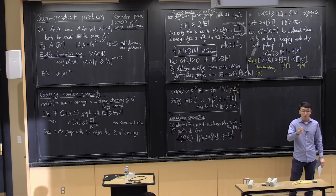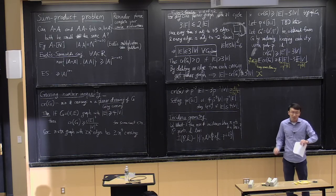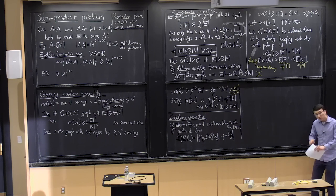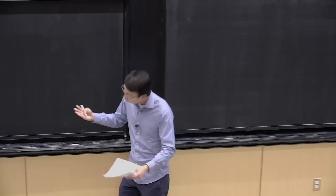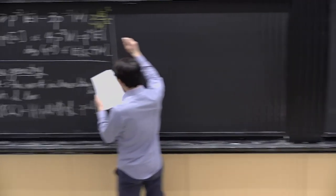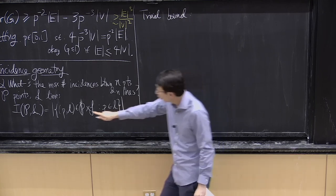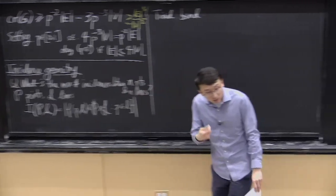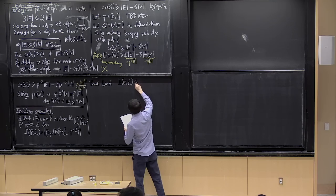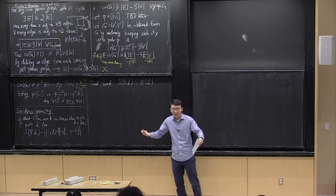We're counting incidences between points and lines — you can view this as a bipartite graph between points and lines, counting the number of edges. Given n points and n lines, what's the maximum number of incidences? A trivial bound is that I(P,L) ≤ |P|·|L|, since each point-line pair has at most one incidence. We can do better using the fact that every pair of points determines at most one line.